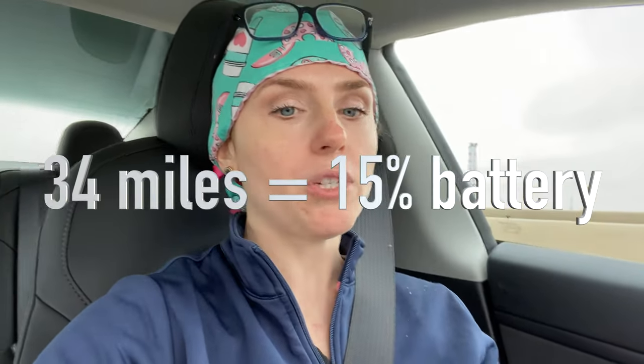Right now it says I'll be home in nine minutes — 6.9 miles from here — and I still have 34 miles on my battery. I think we're going to be fine. I think we're actually going to get home.